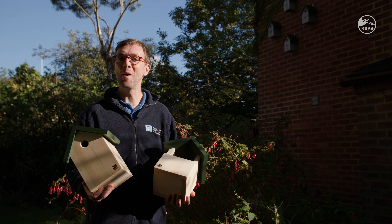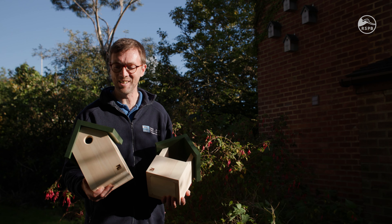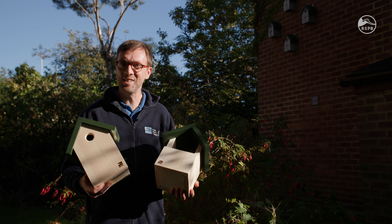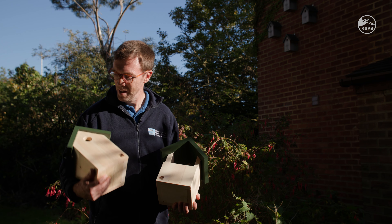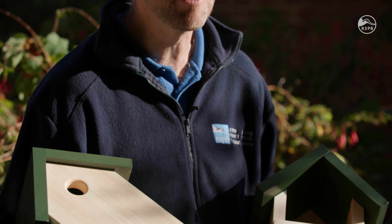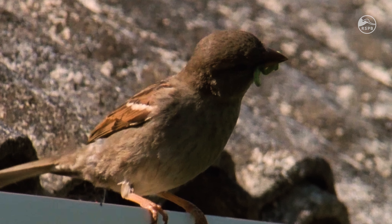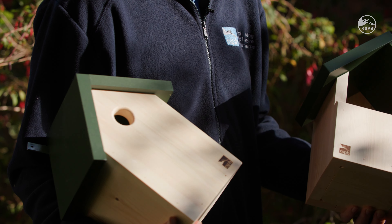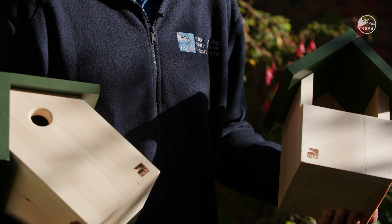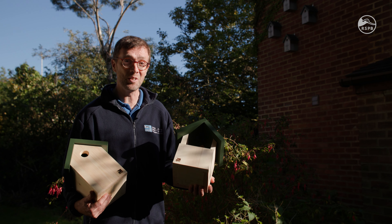A really easy way to give creatures shelter in the garden and indeed a nesting site is to put up a bird nesting box. These are two from the RSPB's Apex nest box range. This one with a hole in it is for smaller birds such as blue tits, great tits and house sparrows — it has a 32 millimetre hole. This open-fronted box is much more for robins, wrens, and if you're lucky pied wagtails, and if you're really lucky, spotted flycatchers.